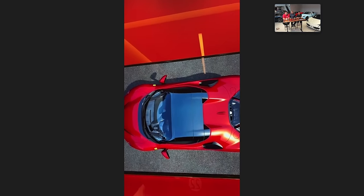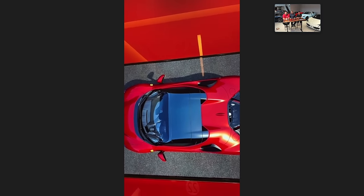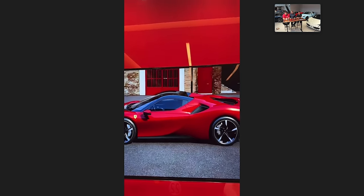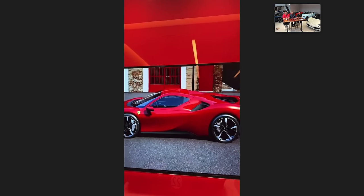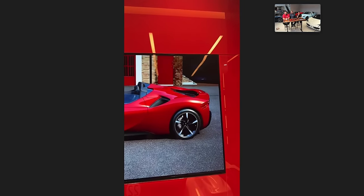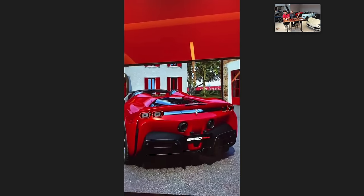One thing to note — the black roof on the SF90 Spider is a no-cost option, done in a non-metallic black. It kind of gives a little bit of a LaFerrari vibe versus when you take the black roof off. I like the black roof — I definitely like the black roof. And how about the spoiler in the back? The only way to change that spoiler to a carbon fiber spoiler is if you have the Assetto Fiorano package.